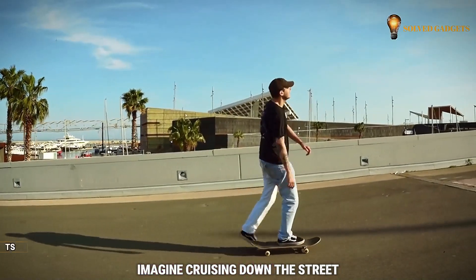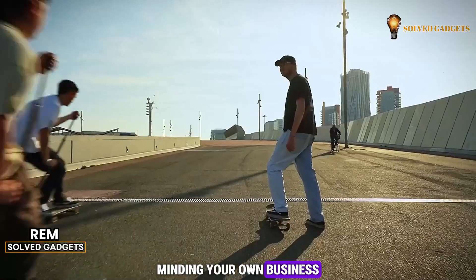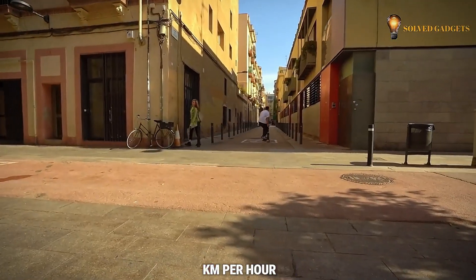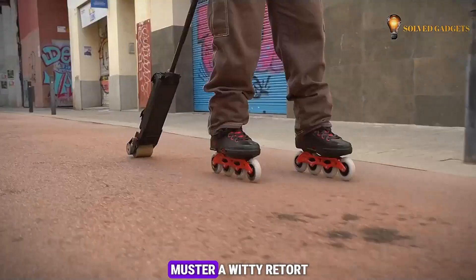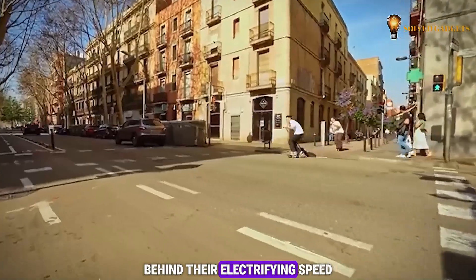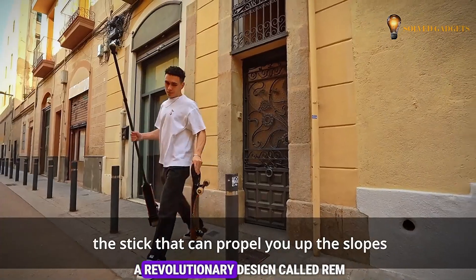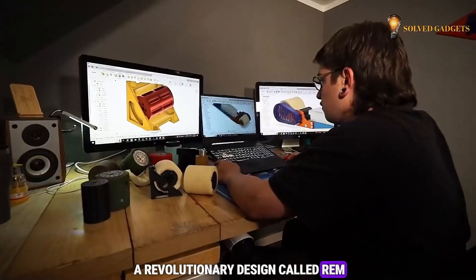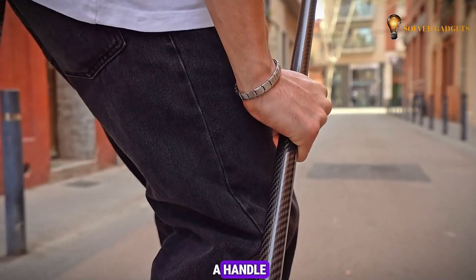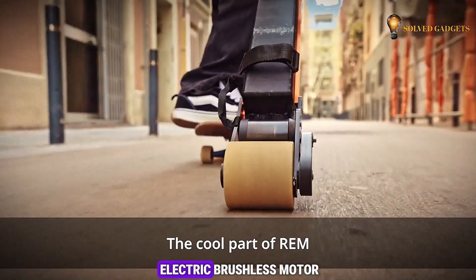Imagine cruising down the street when suddenly a squadron of skateboarders whizzes past at a blistering 40 kilometers per hour. The answer lies in a revolutionary design called REM, developed by ingenious minds in Barcelona. Think of it as a handle equipped with a powerful electric brushless motor — basically a supercharged push for your board.